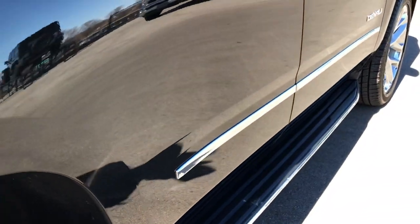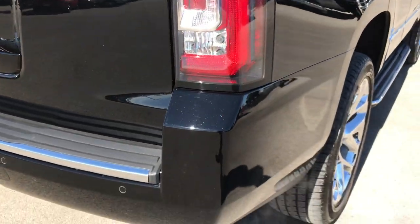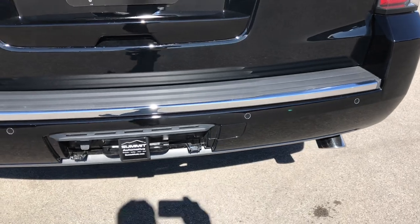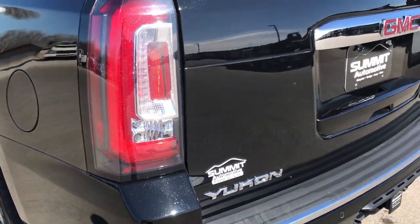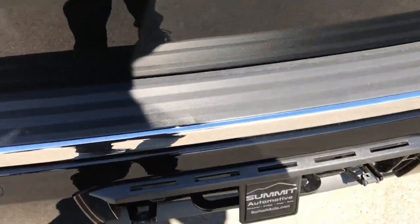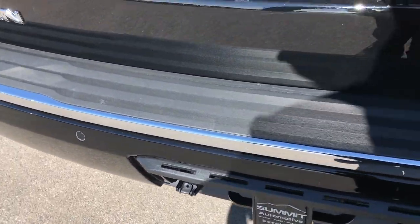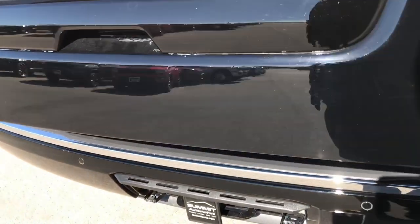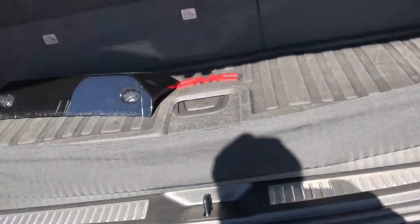It has the factory running boards, very, very clean. As we go around to the back, no dents or dings or scuffs on that rear bumper. The tailgate is in excellent condition as well. It has the full towing package with the 7-pin wiring and the receiver hitch, backup sensors, and the power liftgate. We do have the cover for that receiver hitch right here, so that's in really nice shape as well. No scuffs or scrapes on that.